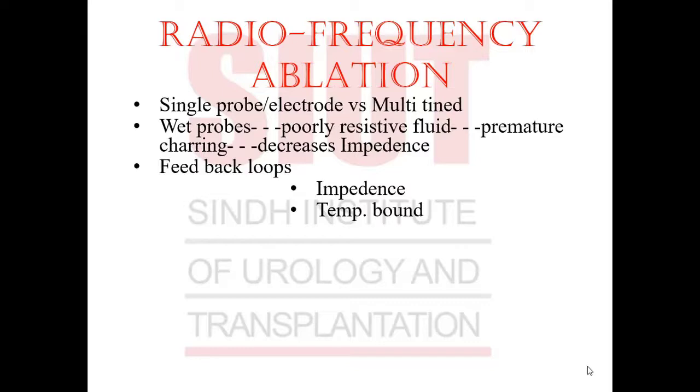The probes used to ablate a tumor by radiofrequency have multiple approaches — for example, a single electrode probe versus a multi-tined one. Wet probes have been used moderately; they instill a poorly resistive fluid which prevents premature charring and decreases impedance, hence making an efficient radiofrequency ablative zone within the tumor.